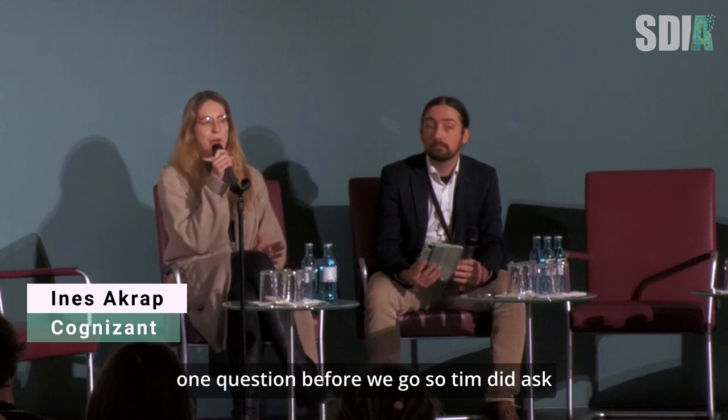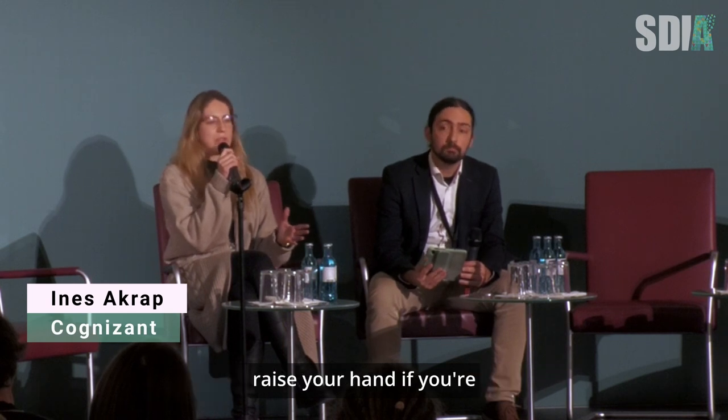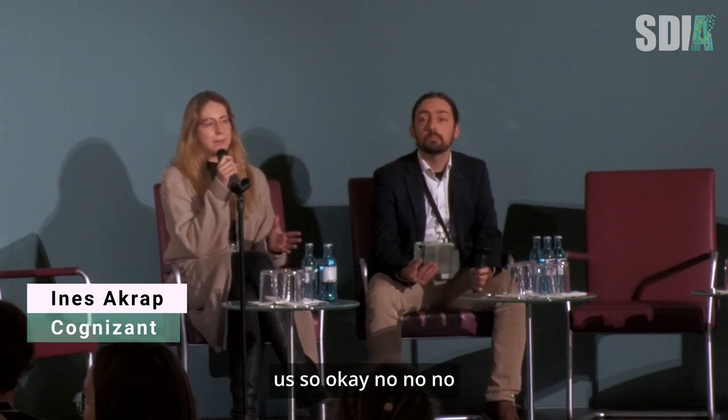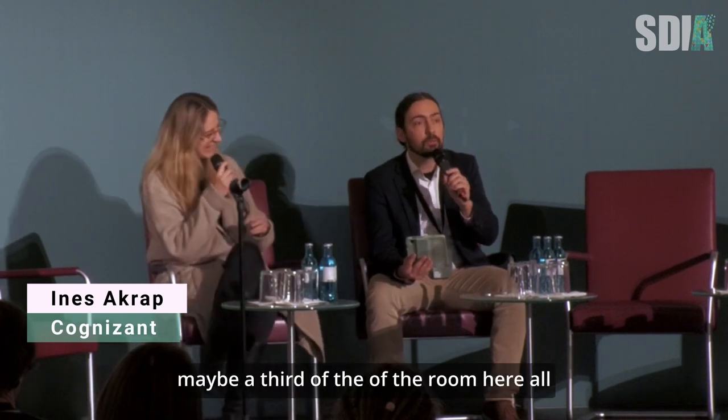One question before we go — Tim did ask you a bit about your background, but can you raise your hand if you're in web development? Okay, so just a few of us — about 25%, maybe a third of the room.